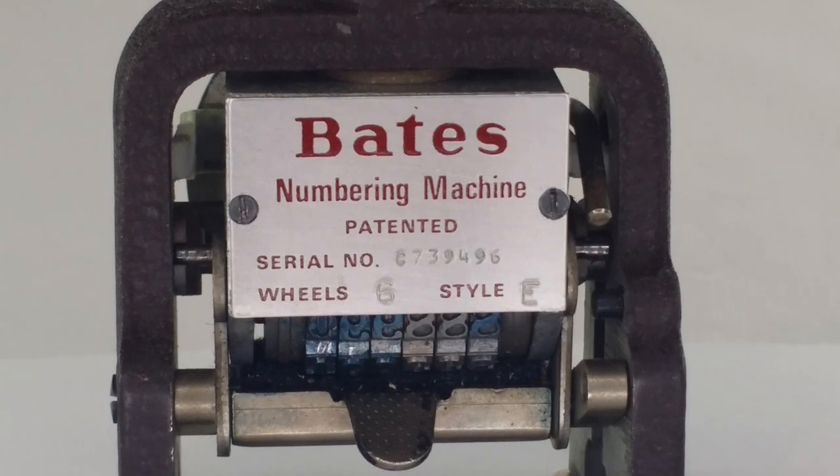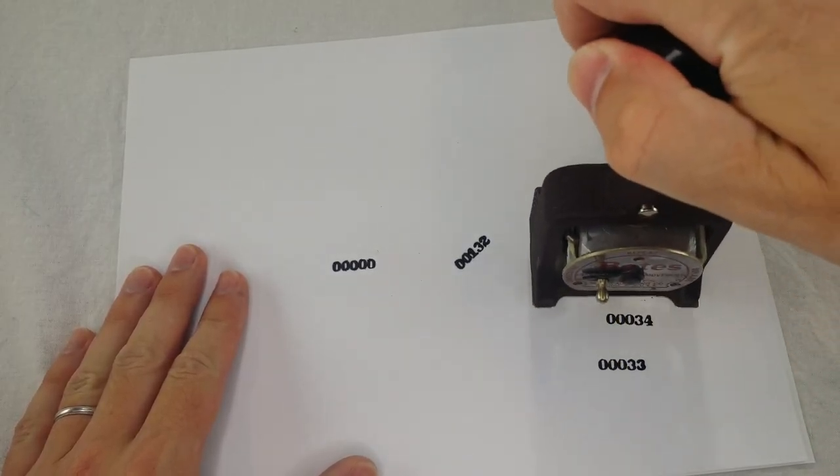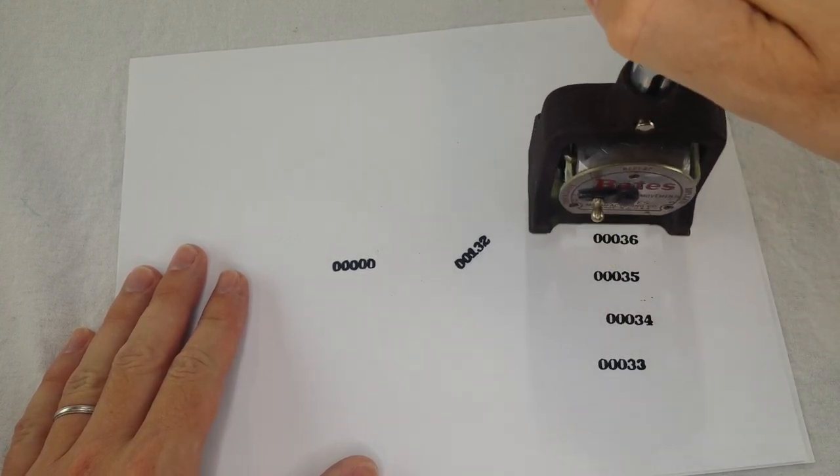The normal setting is consecutive mode. When you hit it, it stamps a number. And the next time you hit it, it stamps the next number.